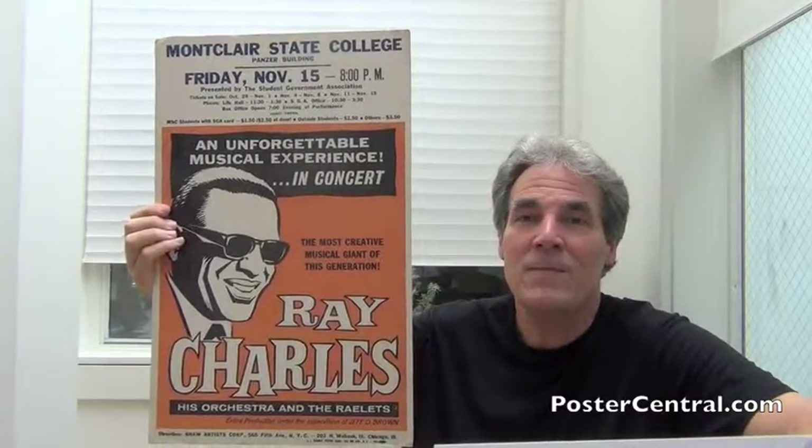So, Ray Charles in 1963 — the genius — the year he was busted, but he was busting up the charts as well. That music is so endearing, we love it all, and it lives on to this day. Thanks a lot for coming by. Have a good day, and we'll see you next time. Bye-bye.